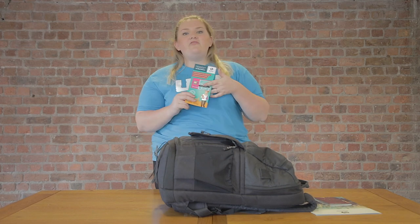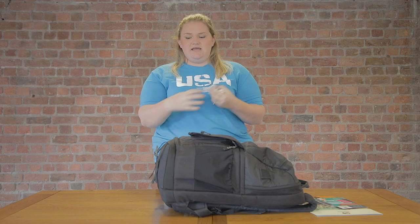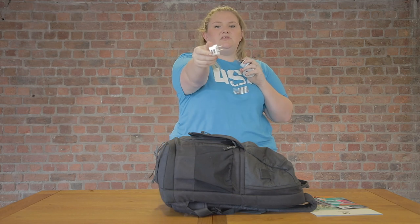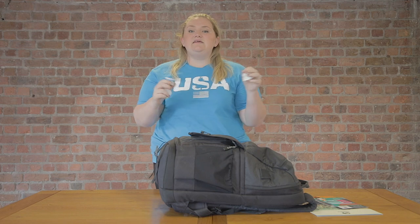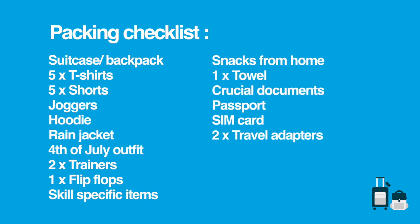You're also going to need the SIM card that we sent you — this is great once you land if you need to get in touch with camp. Make sure it's in your hand luggage so it's easy to get to. We recommend taking two to three different adapters — you could put one in your suitcase and the rest in your hand luggage. We've got an American adapter with a USB plug and two converters. You'll need these to charge your phone, laptop, and anything else. Put them in your hand luggage in case you've been using your phone on the plane and need charge when you land.